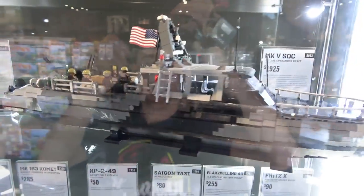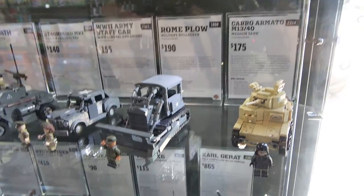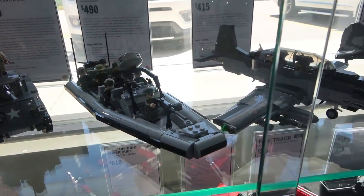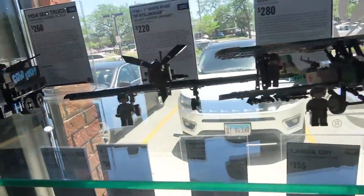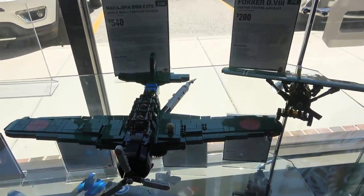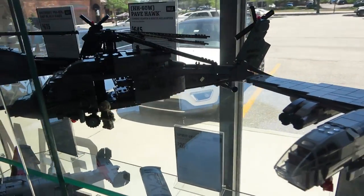You've got the Tiger 131, the special operations craft, the Flak 40 twin mount, military bulldozer, rigid hull inflatable boat, light attack aircraft, tank battalion, 761st tank battalion, World War II medium tank, torpedo bomber, modified light airliner, special forces direct action penetrator, and a search and rescue helicopter.